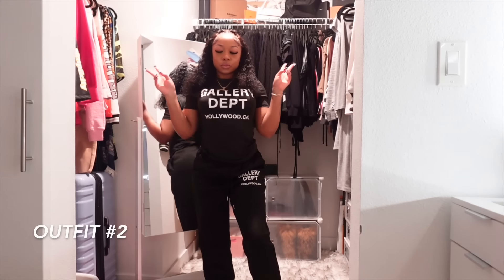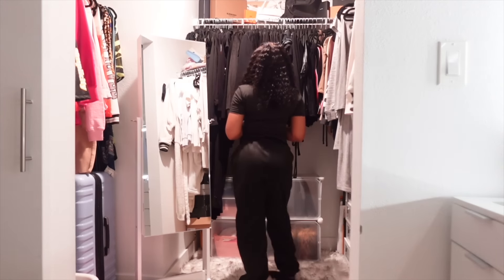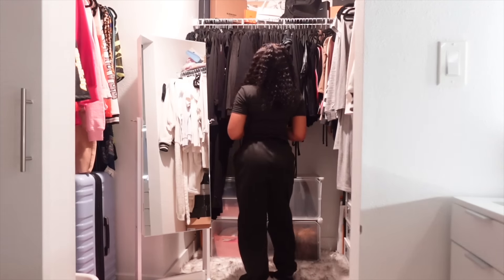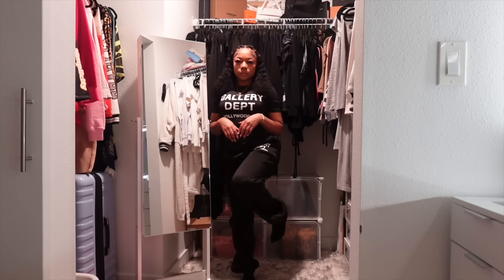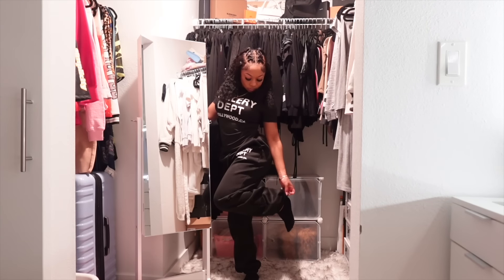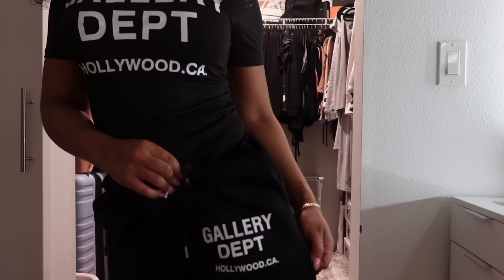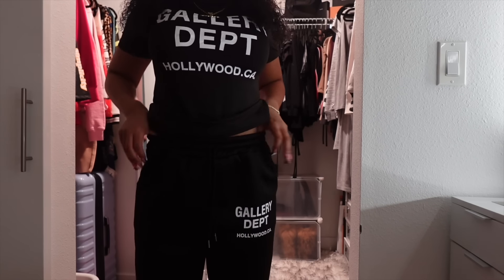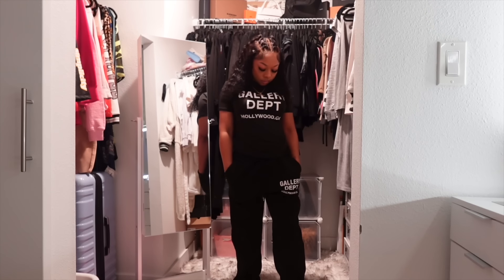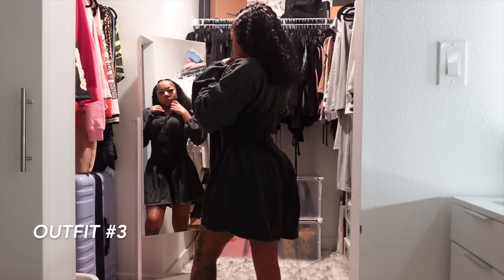Outfit number two — we have a Gallery Department two-piece set. The top is a short-sleeve polyester top, very stretchy. The bottoms are sweatpants with a cotton fabric, a little bit loose around the leg area but it's a really cute chill outfit. The top has 'Gallery Department Hollywood California' printed on it, and so do the sweats on the bottom corner. They fit me a little loose but they do have drawstrings, and the sweats have pockets. This is a really cool fit.